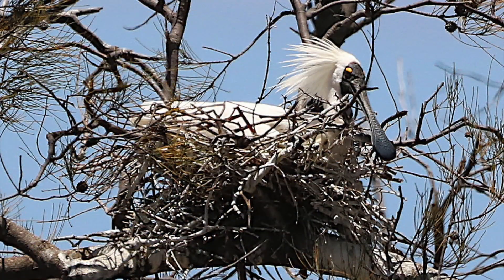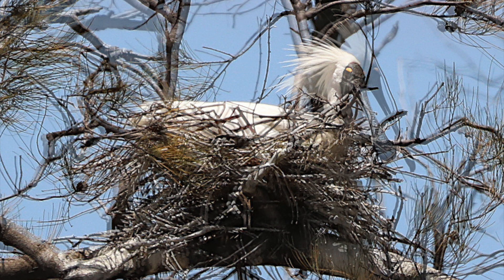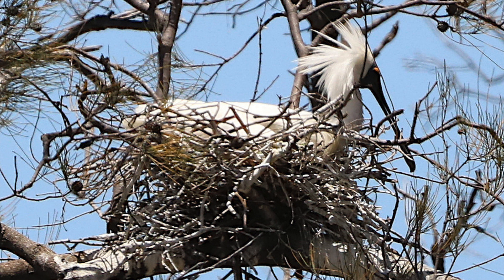The nest is an open platform of sticks in a tree. The female lays two or three eggs and the chicks hatch after 21 days. When breeding, Royal Spoonbills are highly sensitive to disturbance, and whole colonies have been known to desert their eggs after a minor upset.